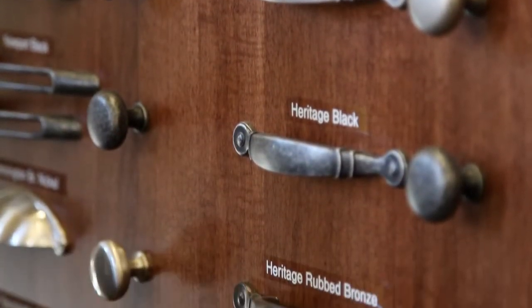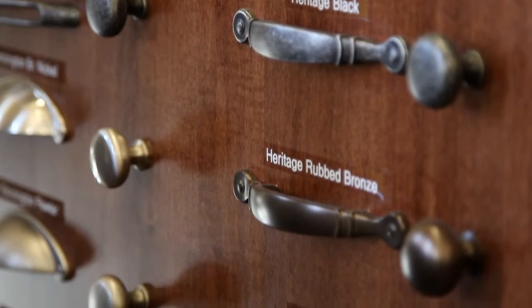I prefer that table, that chair, different fabric, different knob on the cabinet — all of that's possible without paying custom prices.